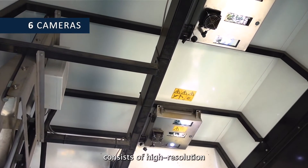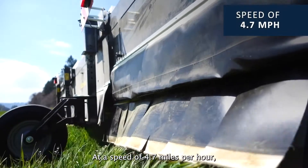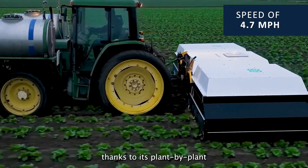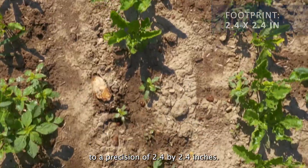The vision system consists of high-resolution cameras equipped with a flash to even out the brightness captured in the images. At a speed of 4.7 miles per hour, it detects its target thanks to its plant-by-plant recognition algorithms and then sprays the area to be treated to a precision of 2.4 by 2.4 inches.